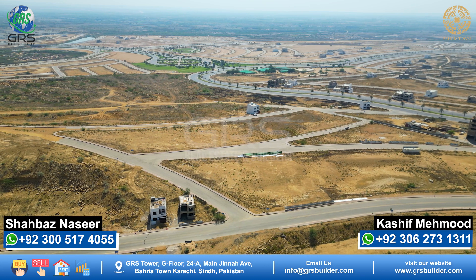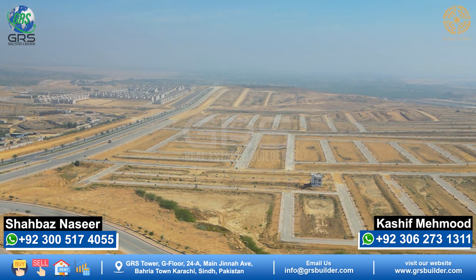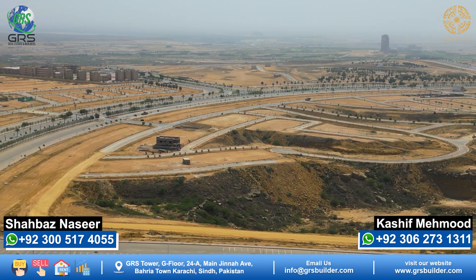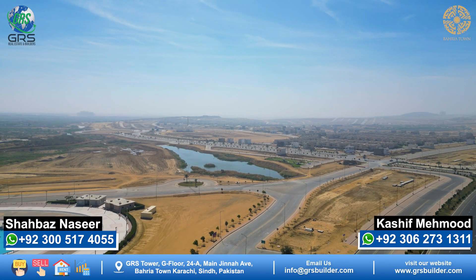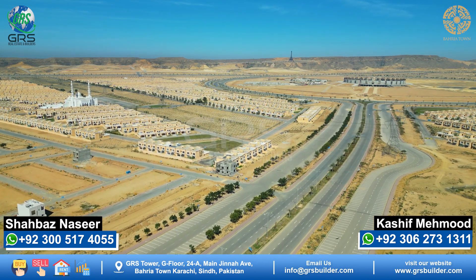Then Precinct 15, followed by Precincts 23, 24, 25, 26, 27, 28 — where the Dancing Fountain is located — and finally Precinct 31. All of these precincts have 125 sq yd plots available.